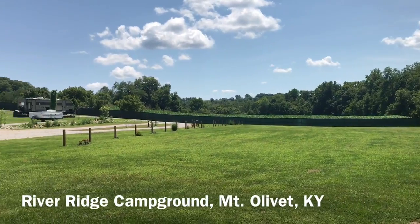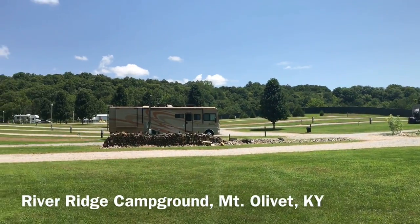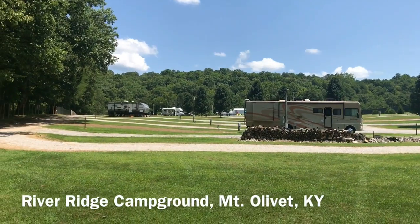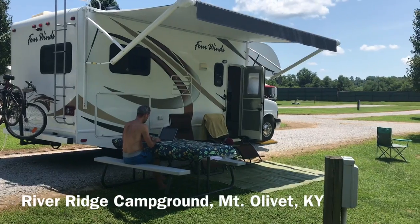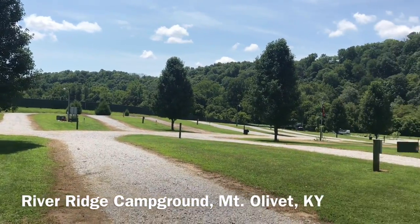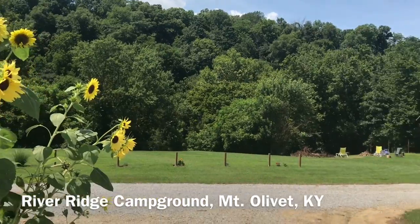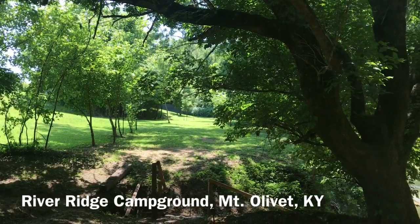This is a relatively new campground — it's the first season actually. They opened... nice guys who are from Michigan, but they lived most recently in Arizona, came back here to Kentucky to find an ideal little campground that they are revamping. So they just bought this campground. It's really nice — it's kind of tiered and it is on the ridge of the river.